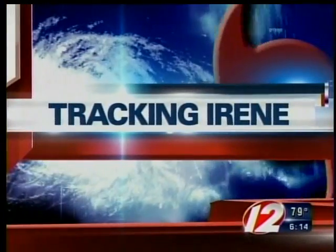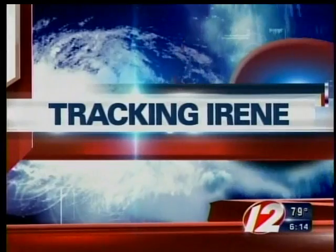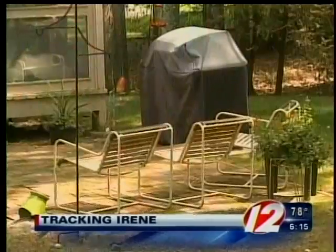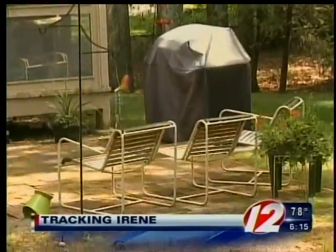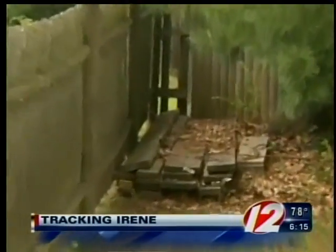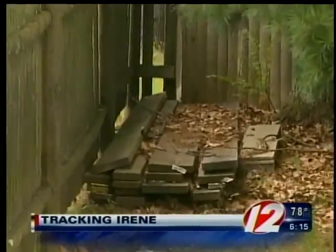Tonight, as we continue tracking Irene, it is important to remember to protect your home from the storm. Flying debris can wreak havoc on your home and cause massive damage. Broken windows, punctured siding, and holes in roofs are usually caused by things in your yard that are not secured. Iowa News reporter Susan Hogan has the vital information to keep you safe.